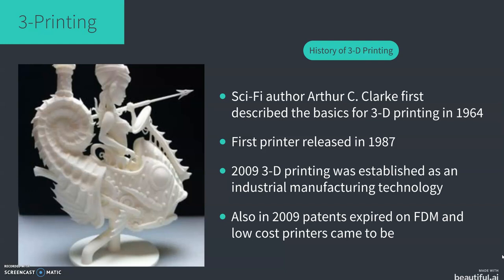In 1987, the first 3D printer was released by Chuck Hall Industries. Then towards the end of the 2000s decade came the recognition of 3D printing as an industrial manufacturing technology. Also in 2009, the patent expired on FDM. Through this, low-cost printers became more readily available — ones that cost over twenty thousand dollars to secure could now be purchased for as little as one thousand dollars.